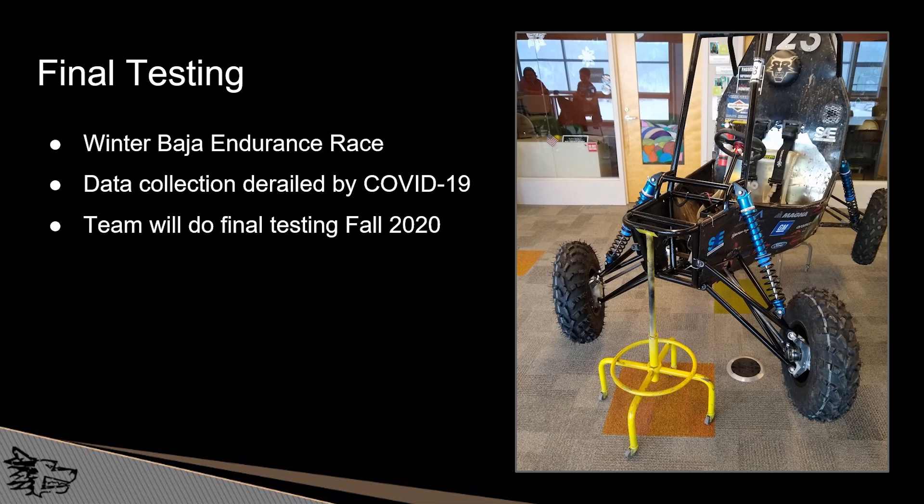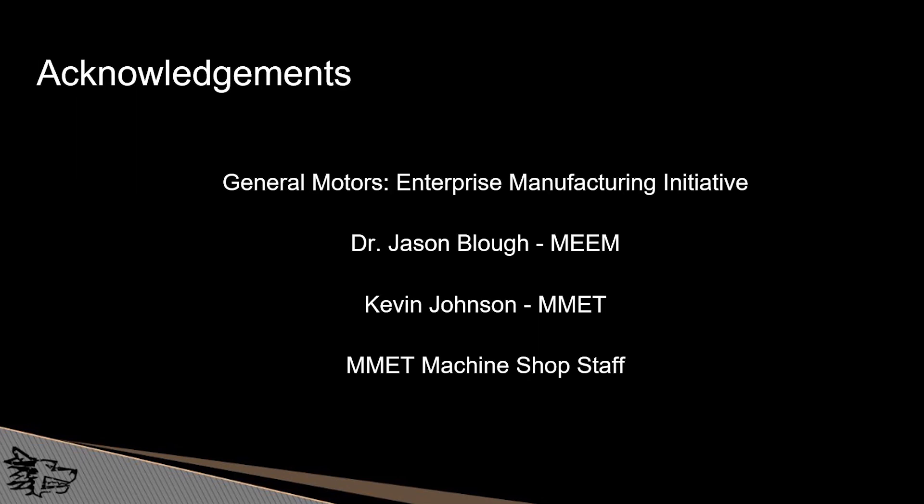For final testing, we utilized the Winter Baja endurance race to do some endurance testing on the vehicle. Our data collection plans were derailed by the COVID-19 situation, but the team will be doing final testing in the fall of 2020 to validate the finite element analysis models and these components fully. I'd like to give acknowledgements to General Motors, the Enterprise Manufacturing Initiative hosted by Blake and Jason — a great help both professionally and in funding this project — as well as Dr. Jason Blau, Kevin Johnson, and all of the MMET Machine Shop staff.